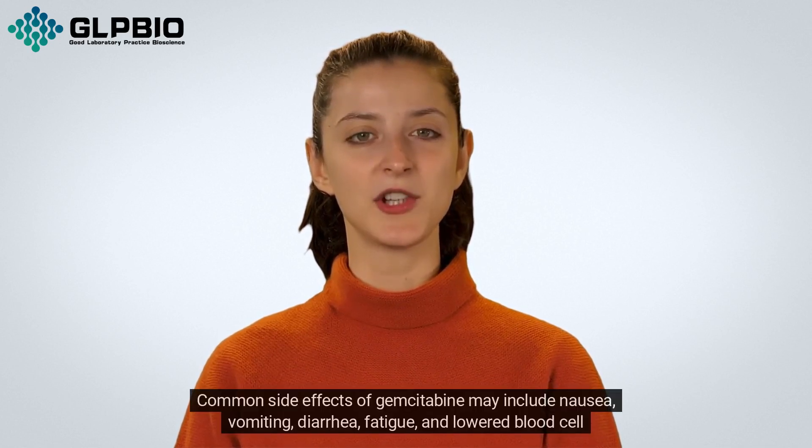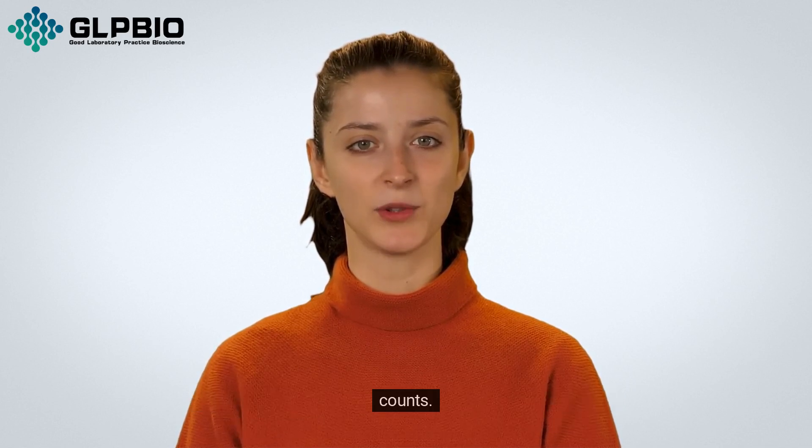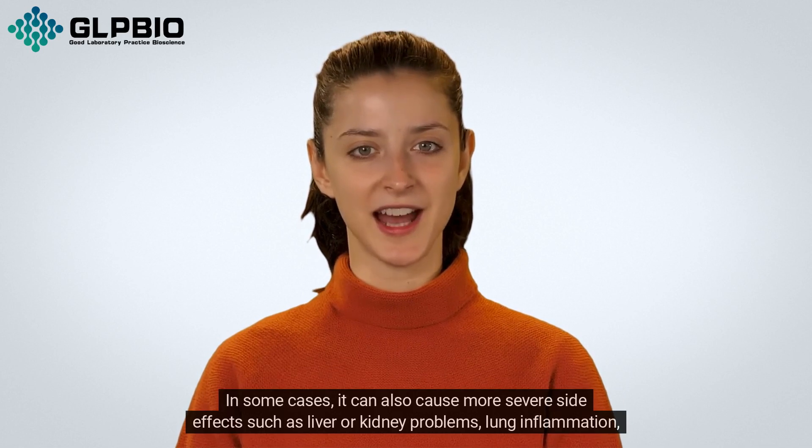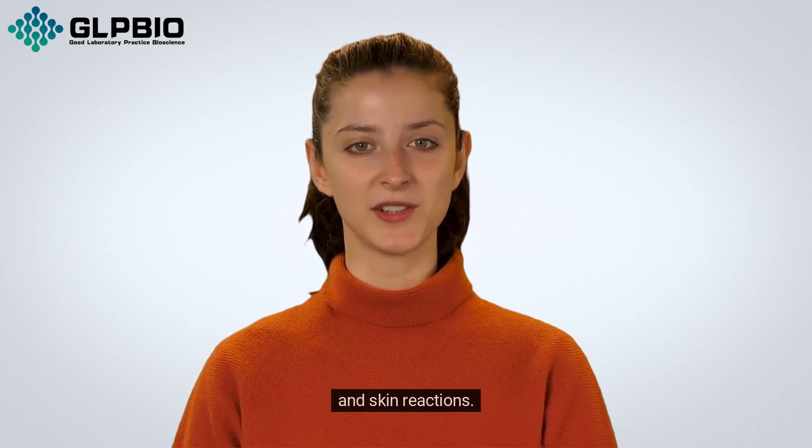Common side effects of Gemcitabine may include nausea, vomiting, diarrhoea, fatigue, and lowered blood cell counts. In some cases, it can also cause more severe side effects such as liver or kidney problems, lung inflammation, and skin reactions.